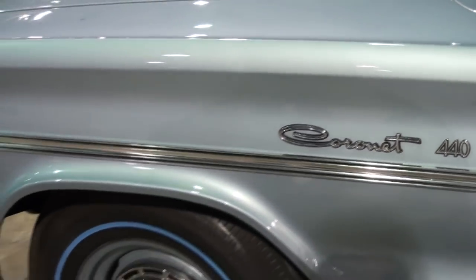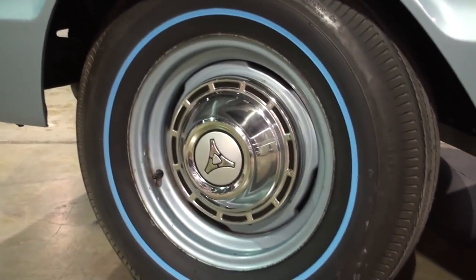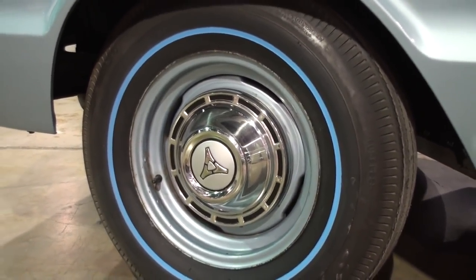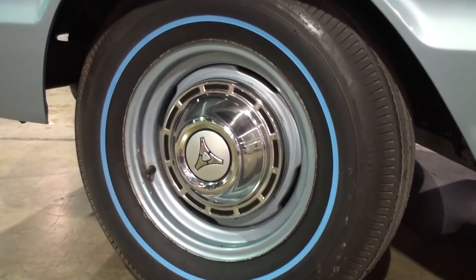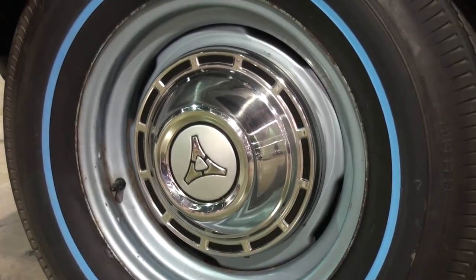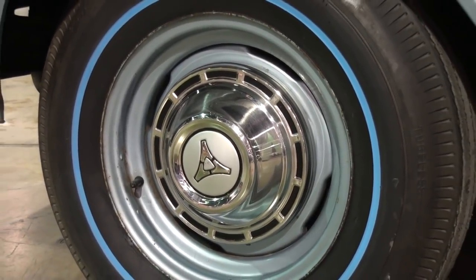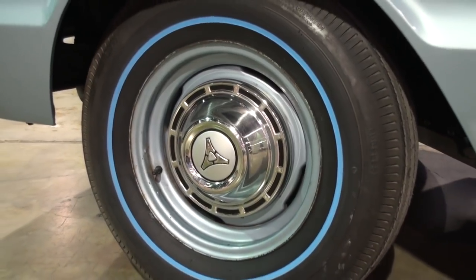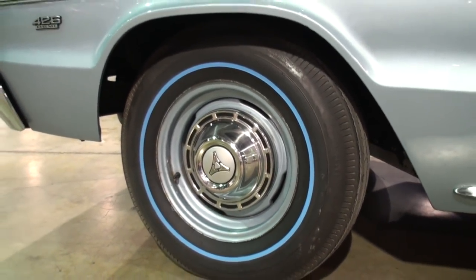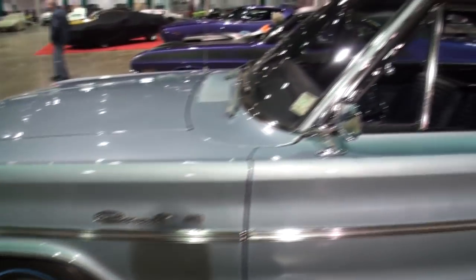First of all, you're not necessarily a Mopar guy, correct? That's right — the Hemis I thought were out of my league, but this car I had to have. Now tell me about these hubcaps. When we got ready to load the car up, I asked if he still had the wheel covers, and he said yeah, but he had to go in and get them. He went in his house and picked them up — they were in his bedroom full of change. They've been on the car since he was about two years old.